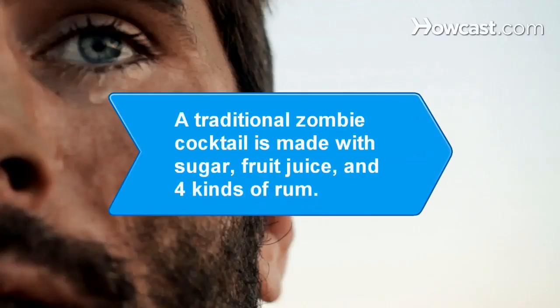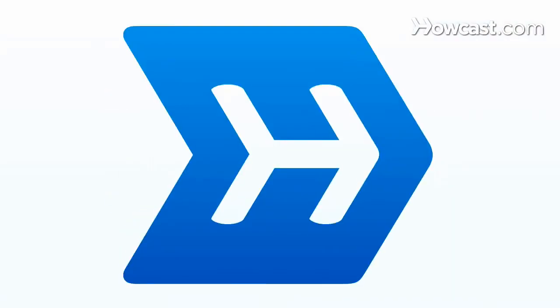Did you know? A traditional zombie cocktail is made with sugar, fruit juice, and four kinds of rum.